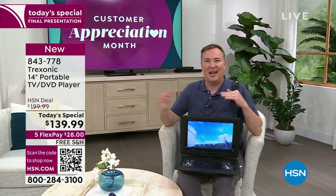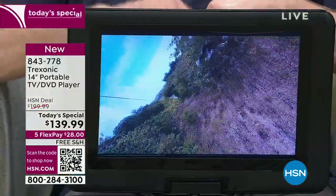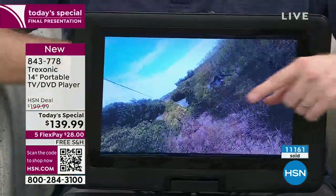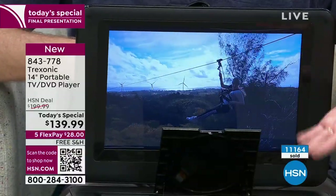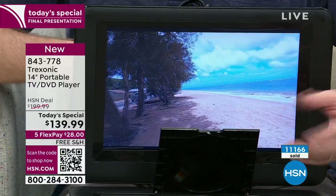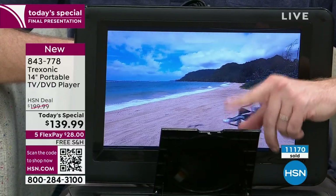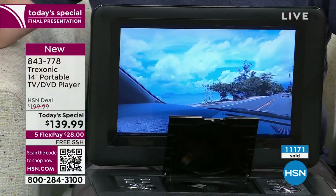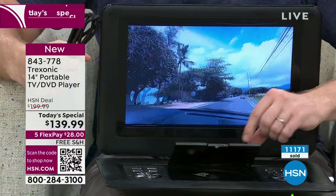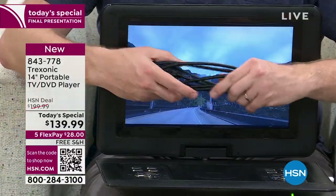If you have those fights in the house where you're like, 'I want to watch what I want to watch,' this now gives you that opportunity that everyone can watch what they want. Also, it has that built-in DVD player. Out of the 150,000 Treksonic TVs we've sold, only three different models have had the DVD player, and it's been almost a year since we were able to bring it back.